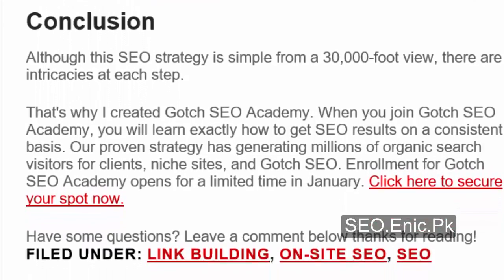Conclusion. Although this SEO strategy is simple from a 30,000-foot view, there are intricacies at each step. That's why I created Gotch SEO Academy. When you join Gotch SEO Academy, you will learn exactly how to get SEO results on a consistent basis. Our proven strategy has generated millions of organic search visitors for clients, niche sites, and Gotch SEO. Enrollment for Gotch SEO Academy opens for a limited time in January — click here to secure your spot now. Have some questions? Leave a comment below. Thanks for reading.